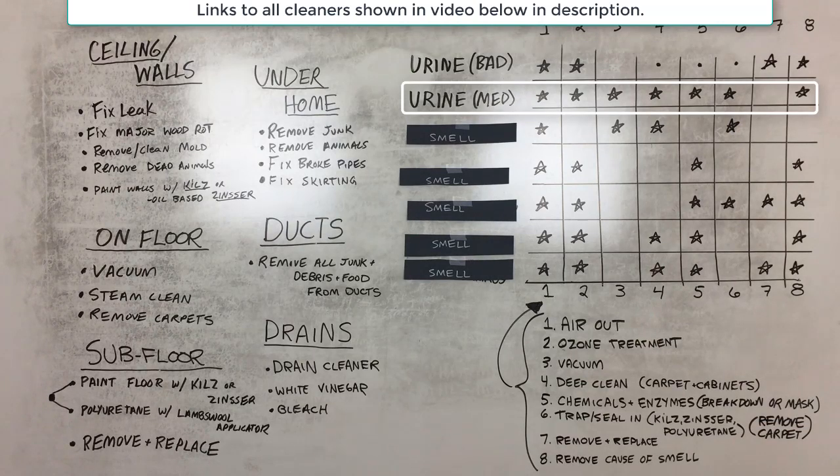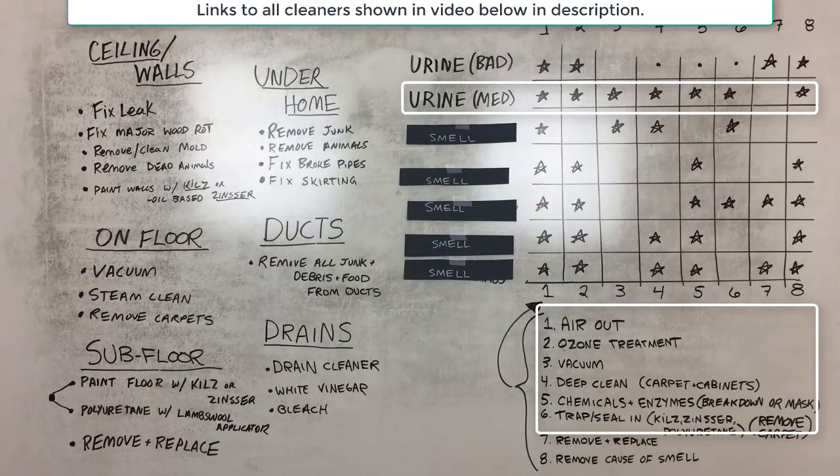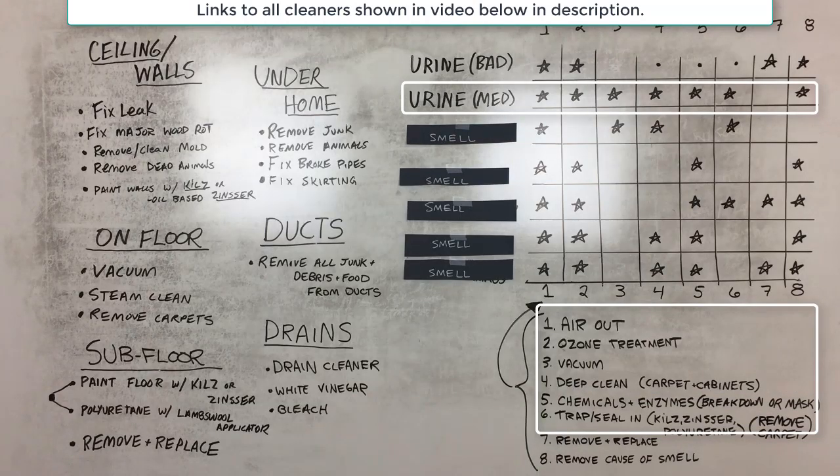For a medium urine problem, air out the home and ozone treat it a couple of times. Vacuum and deep clean the carpets, and also clean the cabinets with warm water, a rag, and Dawn detergent — smells can get into the cabinets too. Use enzyme-based chemicals that help break down the smell in the carpet and floor. If chemicals don't work, pull up the carpet and trap the smell in the floor, then cover it with tile, linoleum, or new carpet.